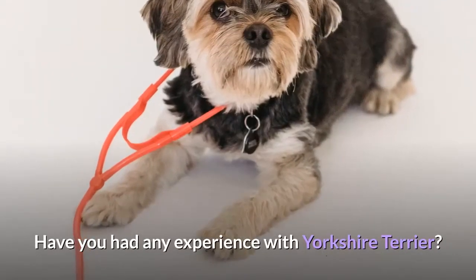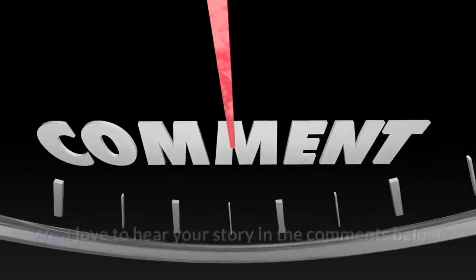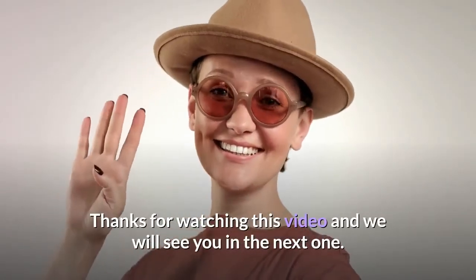Have you had any experience with Yorkshire Terriers? We'd love to hear your story in the comments below. Thanks for watching this video and we will see you in the next one.